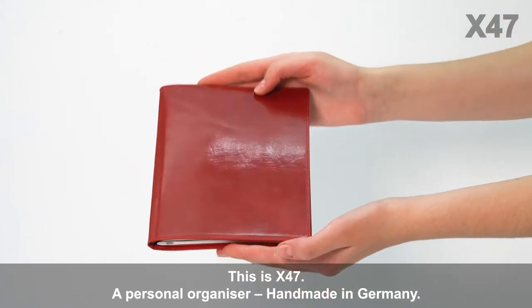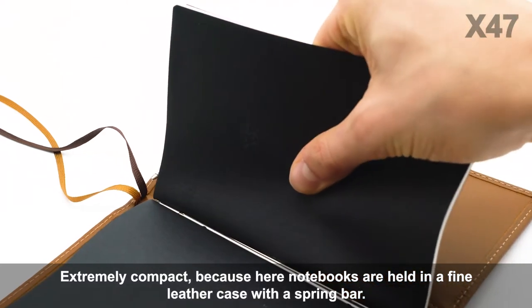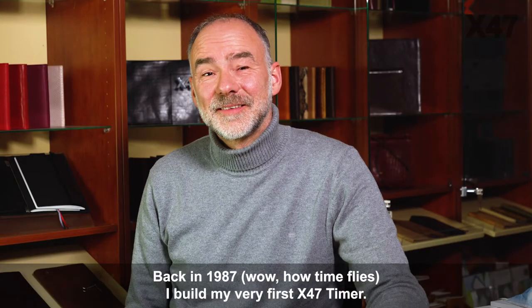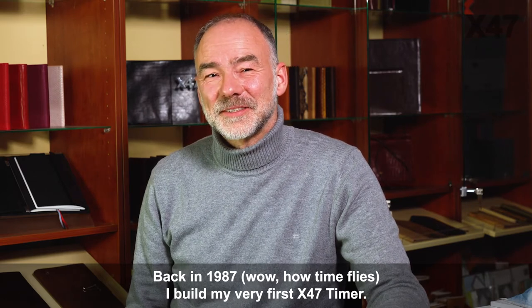This is X47, a personal organizer handmade in Germany. Extremely compact, because notebooks are held in a fine leather case with a spring bar. Back in 1987 — how the time flies — I built my very first X47 timer.